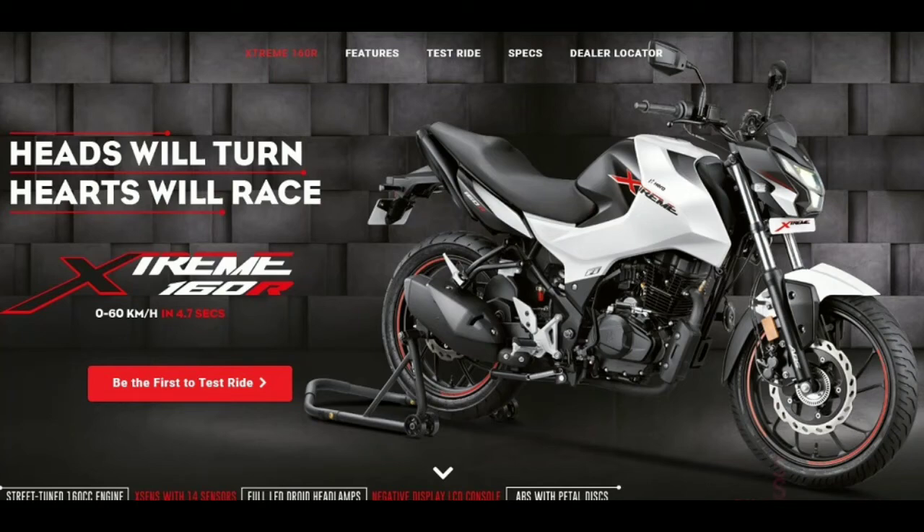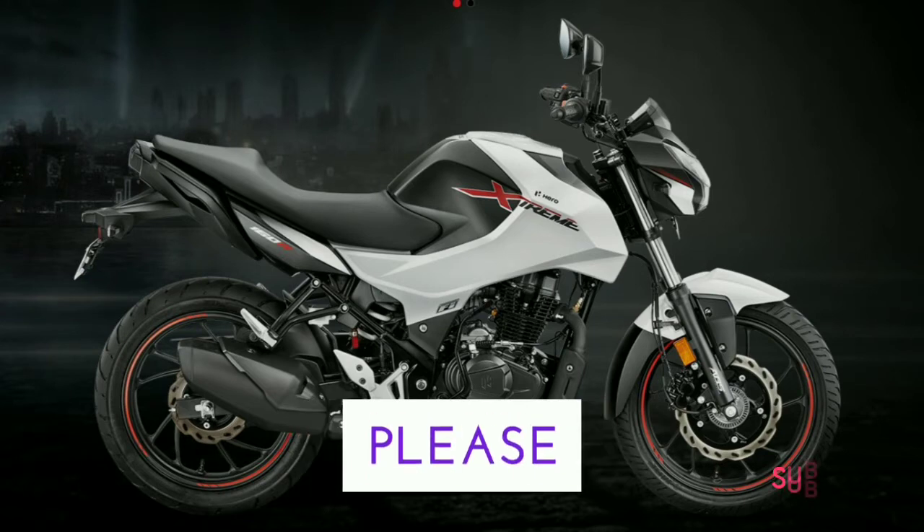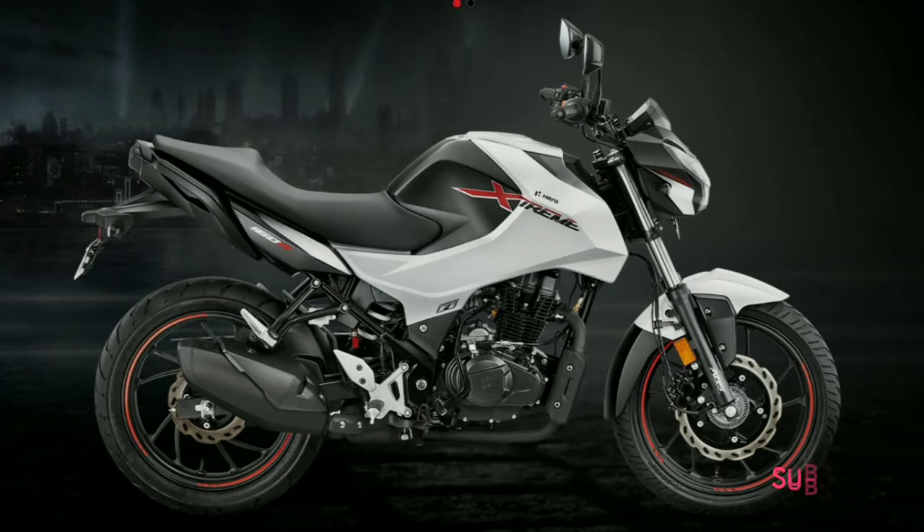In this video, I am going to tell you the five things that you should know about the Hero Extreme 160R. Welcome to this video — if you're watching this channel for the first time, please don't forget to subscribe.